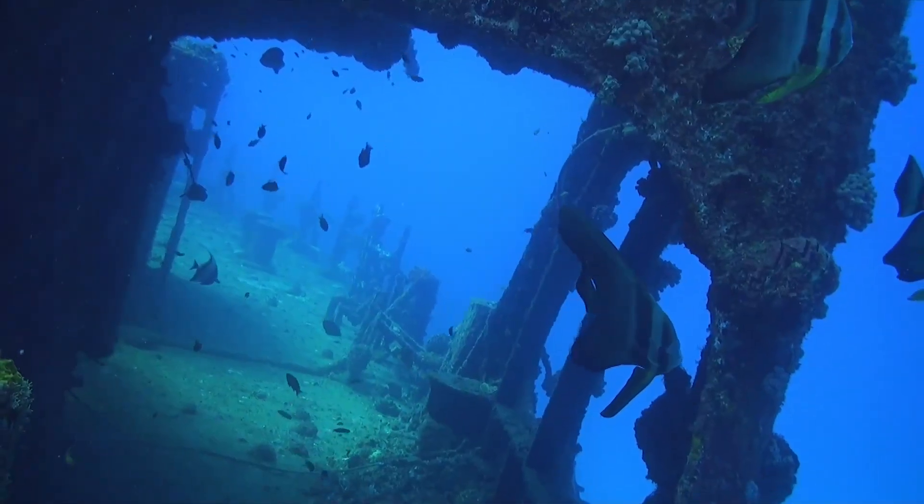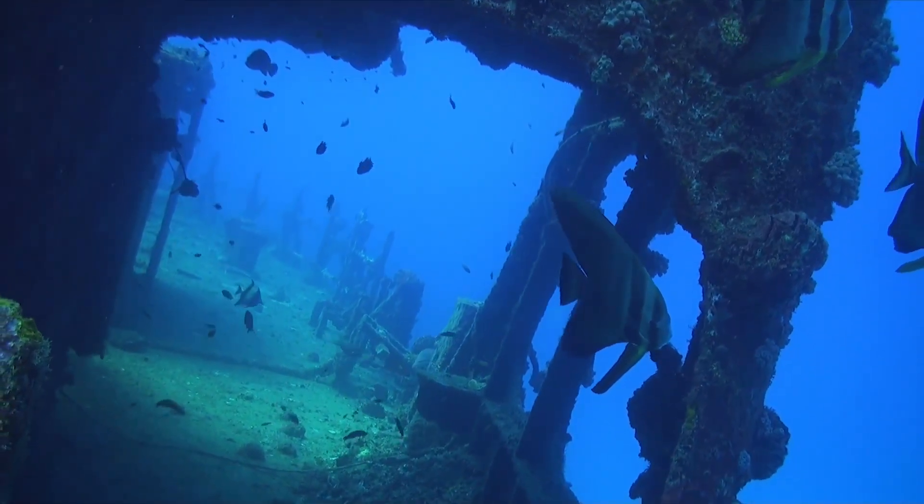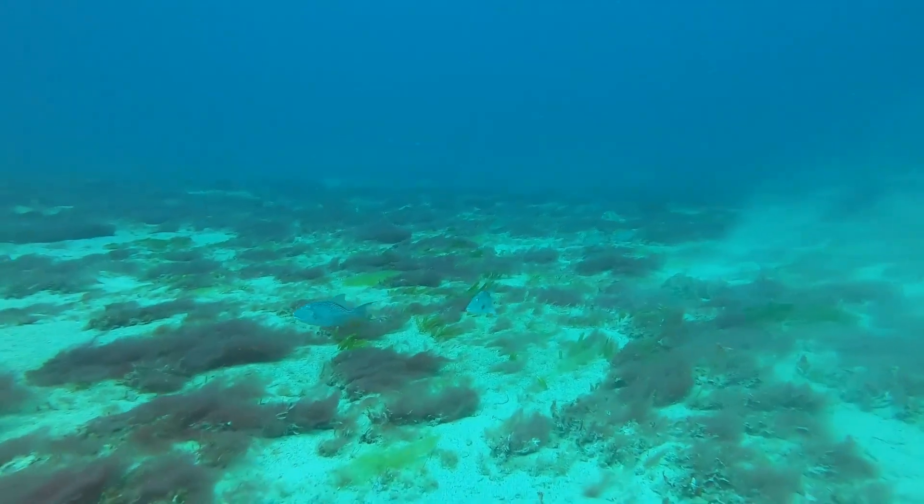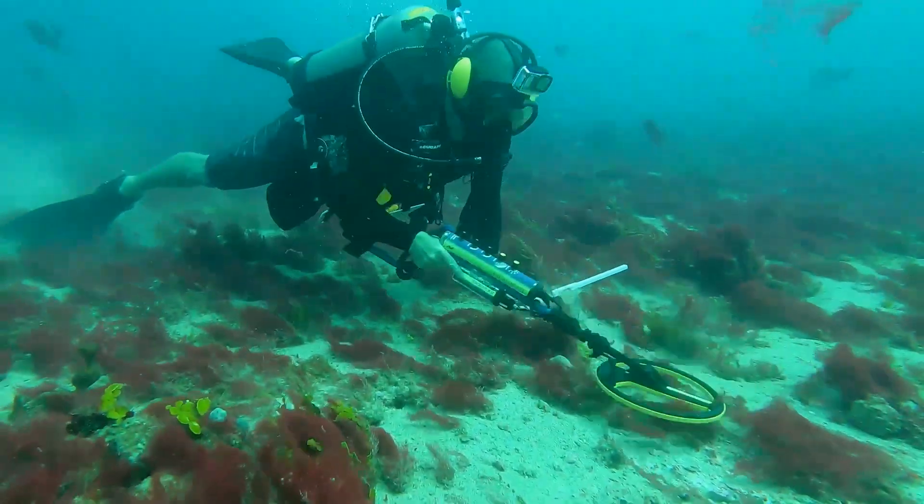A lot of people think with a shipwreck you dive and it's just sitting there on the ocean floor, but in 300 years that shipwreck has actually melted into the ocean floor. So if you stripped away all the water and walked along the ocean floor, you wouldn't see a shipwreck.